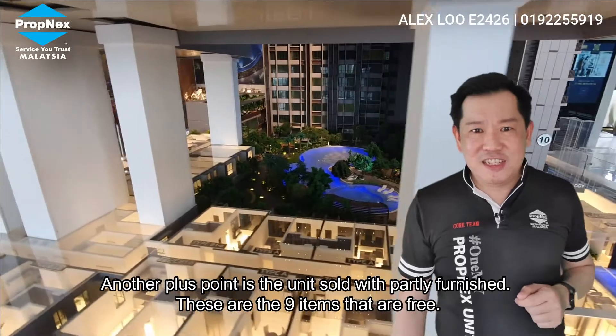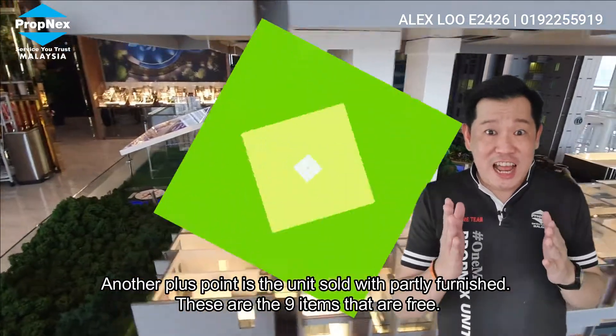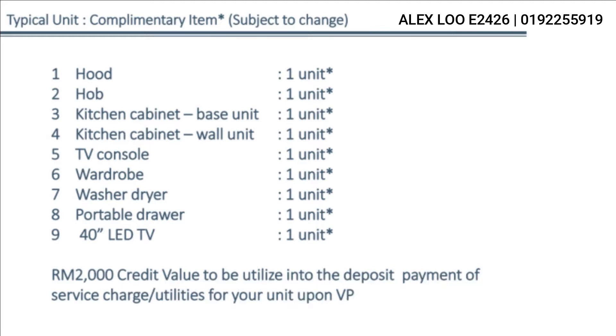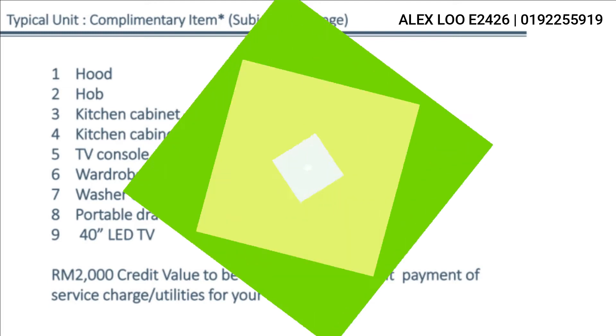Another plus point is that these units are sold partly furnished. These are the 9 items that come free. You will have a lot of savings, especially on the ready kitchen cabinets and wardrobes.